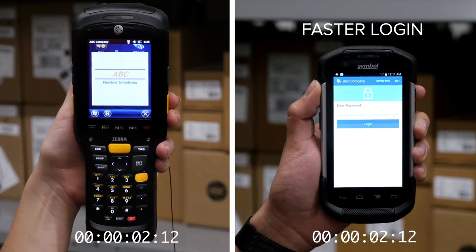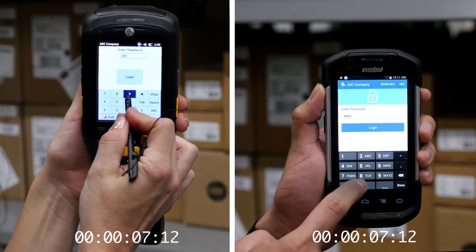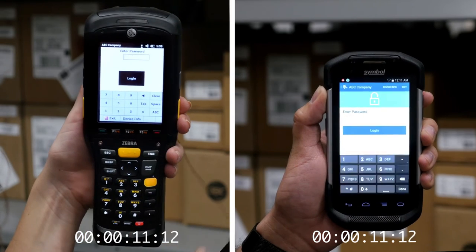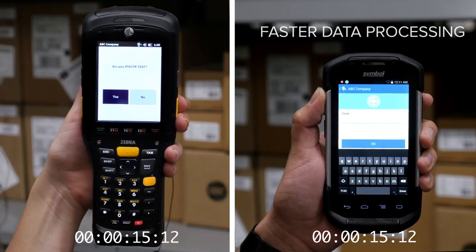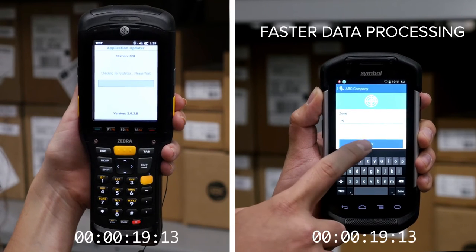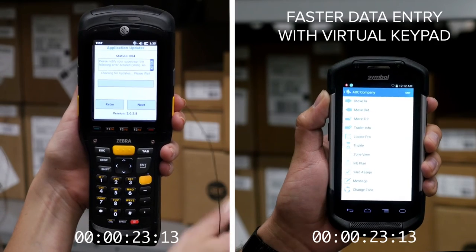With enterprise-grade Android, login is faster — just tap and go. Data streaming moves faster too. And entering data is simpler, with menus and windows that eliminate most of the tedious typing.